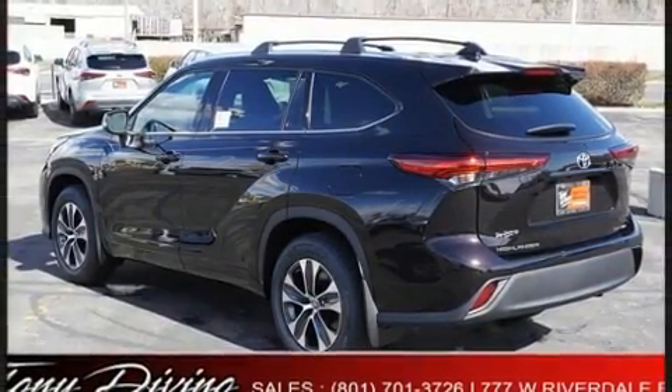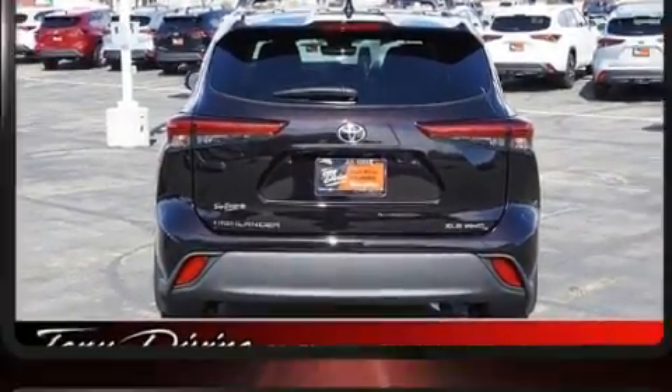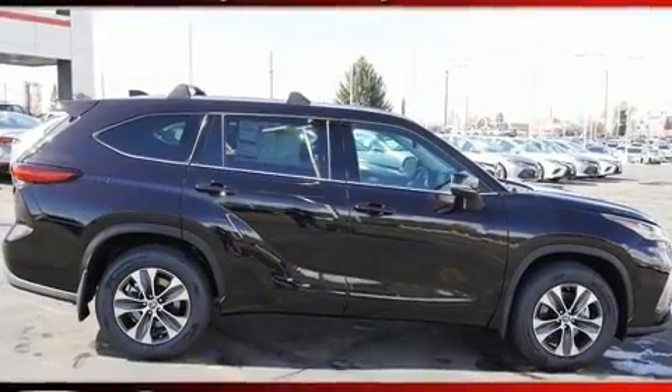Third row seats expand the maximum passenger capacity to eight. For drivers who enjoy the natural environment, a power moonroof allows an infusion of fresh air.